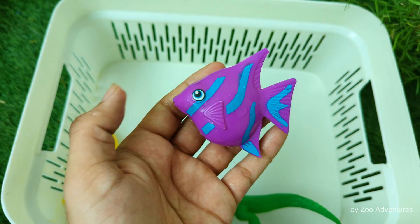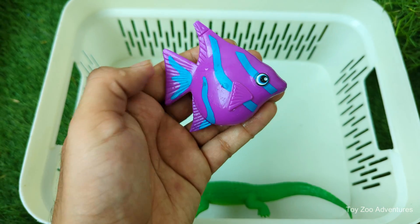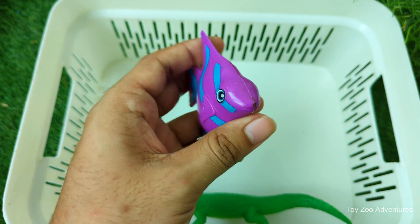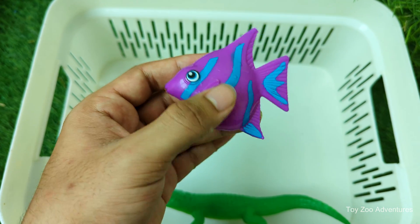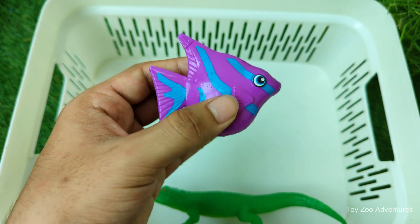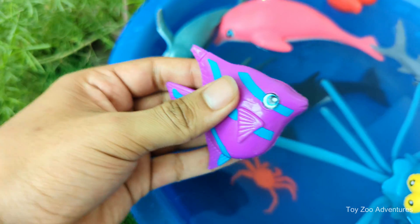Tropical fish are colorful fish that live in warm water like oceans, rivers, and tropical aquariums. They come in many bright colors like yellow, blue, orange, red, and even rainbow patterns. There are thousands of kinds of tropical fish, and each one is special in its own way.